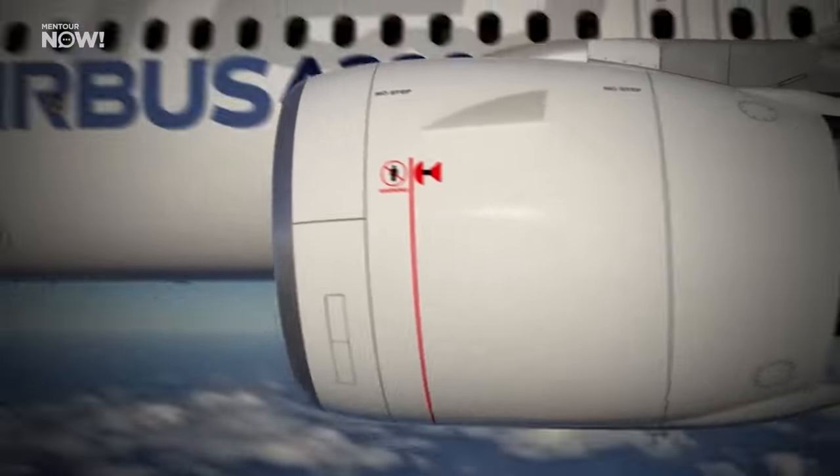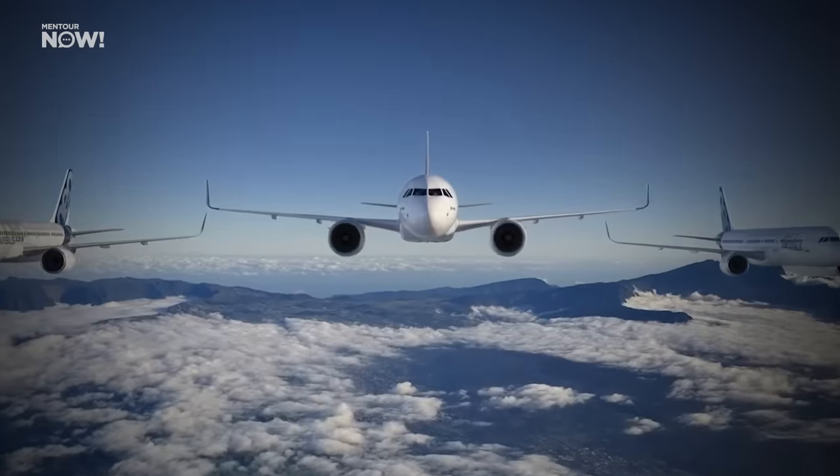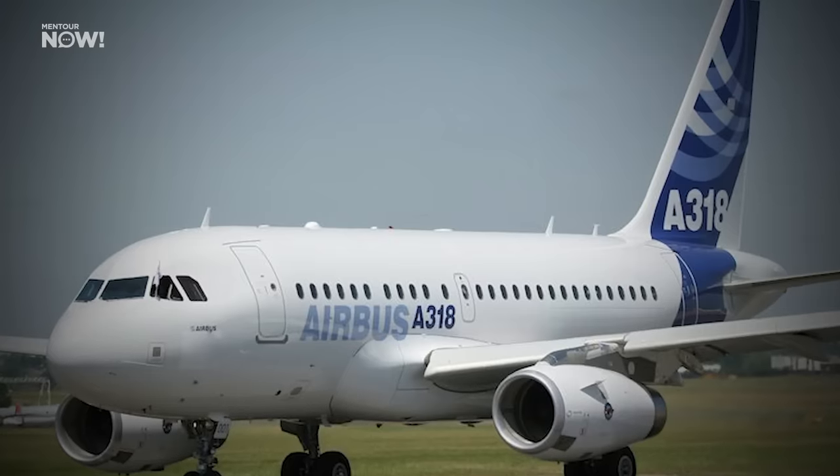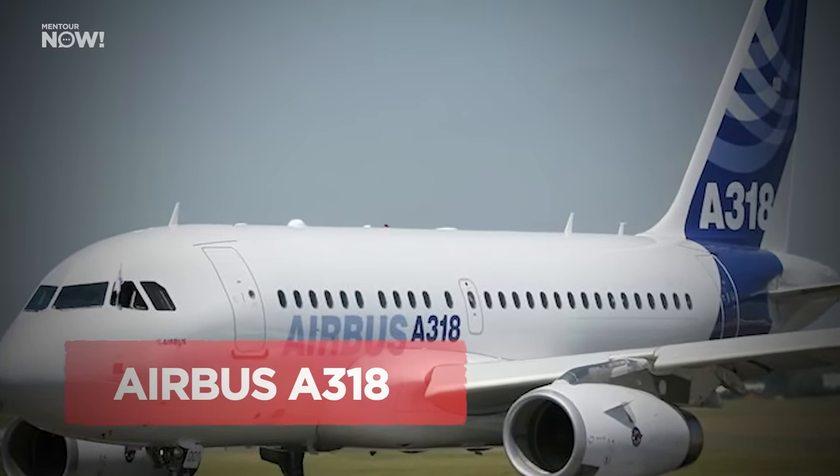The New Engine Option upgrade was fitted to almost the entire Airbus A320 family — the Airbus A319, the A320, and the A321 — but not the A318, the baby bus, which was the least popular version of the family.